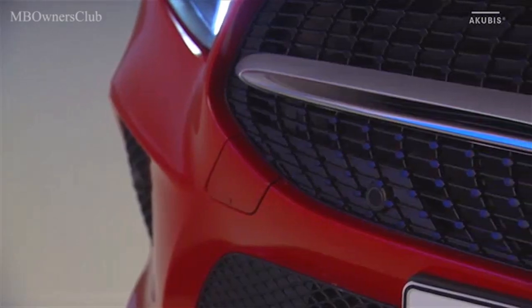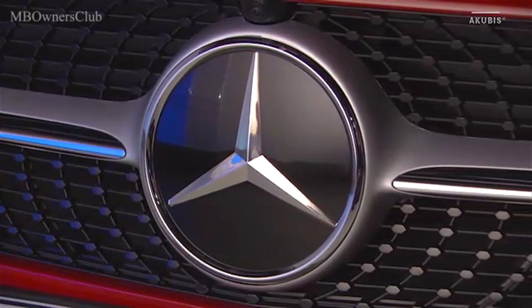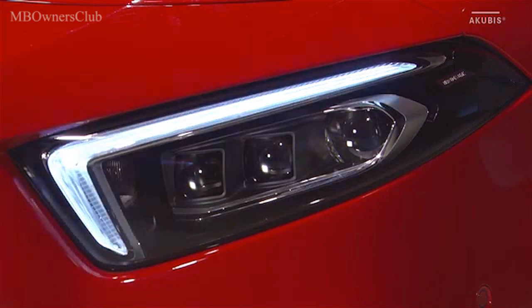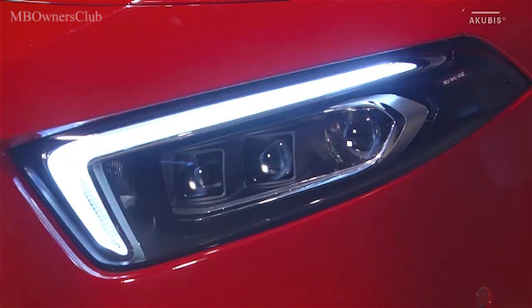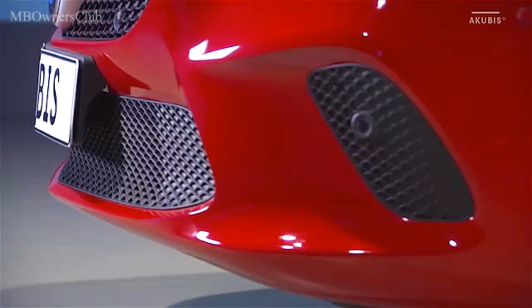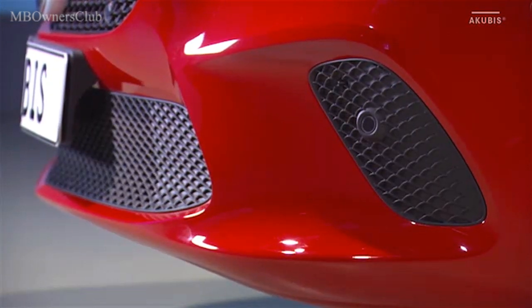En son centre, on distingue l'étoile Mercedes encadrée d'une lamelle argentée. Les phares de forme plate ont fait l'objet d'un nouveau design et contribuent à l'impression de largeur de la partie avant. Pour la première fois, les projecteurs multi-beam LED sont disponibles en option. Les entrées d'air latérales sont adaptées au contour de la grille de calandre.